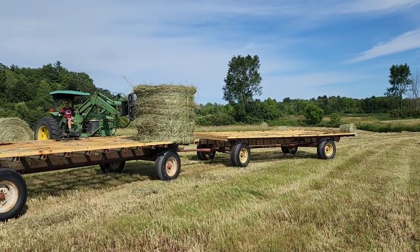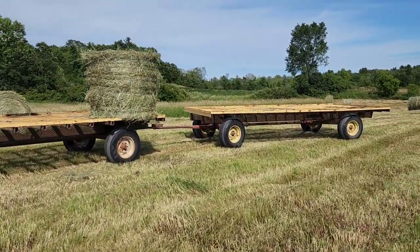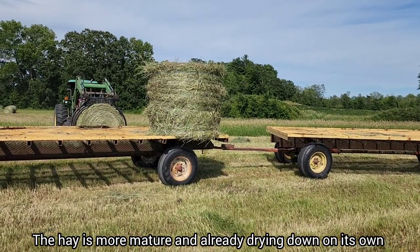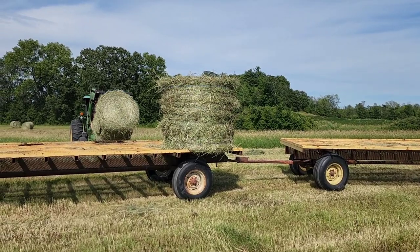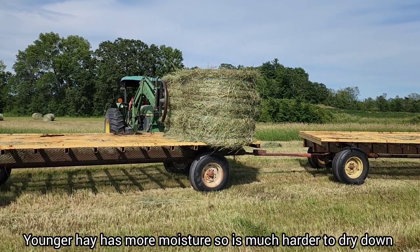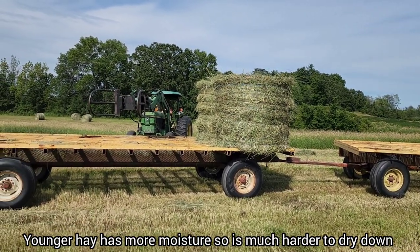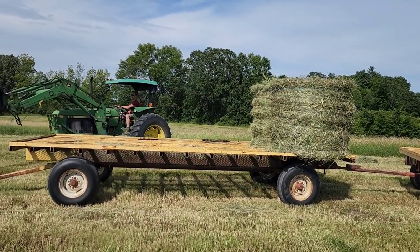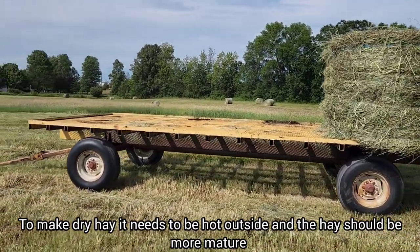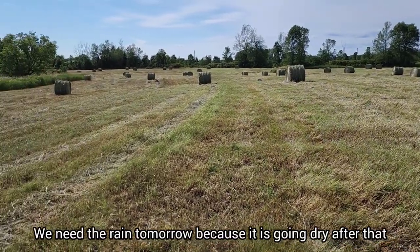We're into the warm, dry weather now. This hay is much more mature and has a lot more grasses in it than alfalfa, so it's easy to dry down and make dry hay right now. Earlier in the year when the hay is younger and you've got more alfalfa, and we had a wet spring, it is almost impossible to make dry hay. But right now it's drying hay weather. We are supposed to get rain tomorrow, but after that we've got two weeks with no rain — that's as far as the forecast shows.